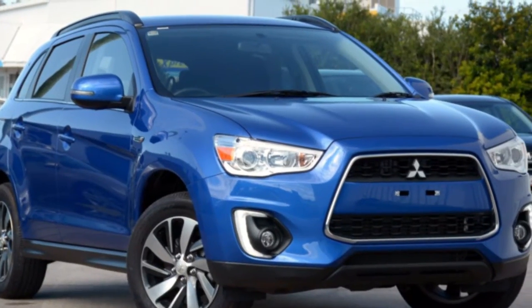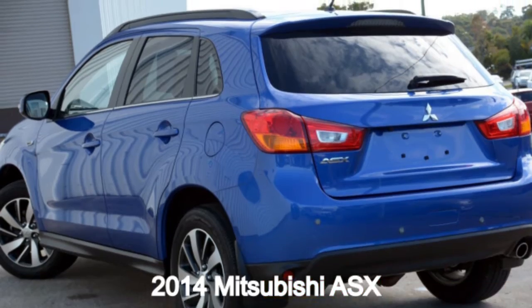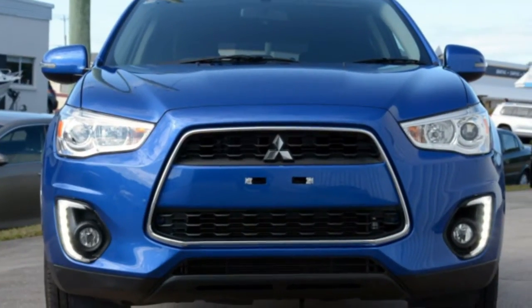You'll simply love this 2014 Mitsubishi ASX. This ASX has an efficient 2.0-litre engine and a smooth shifting automatic transmission.